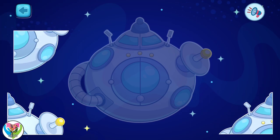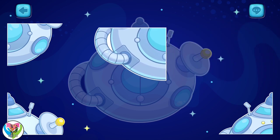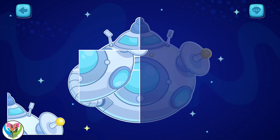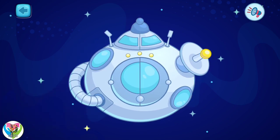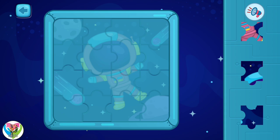Now let's put together the next puzzle. Let's solve the puzzle to see what it is.